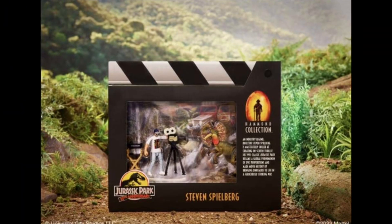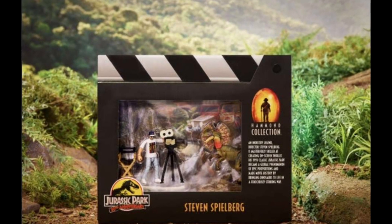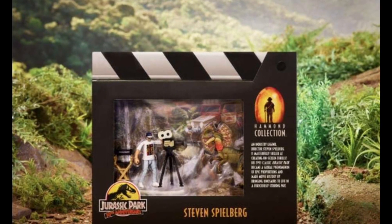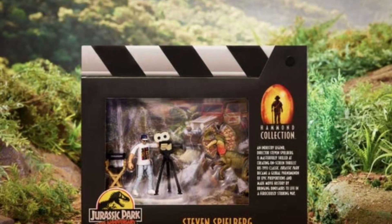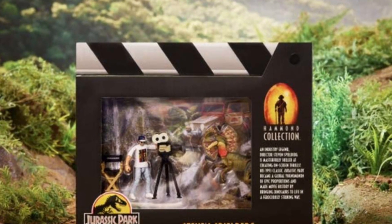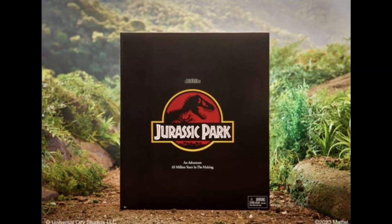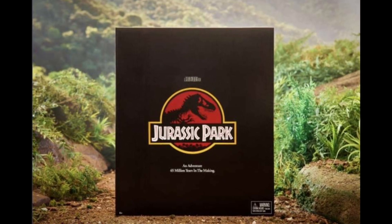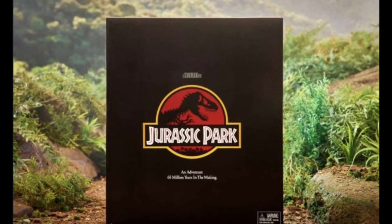I'll have to wait and see on opening day and make my decision quickly, because I know it will be selling out incredibly fast. But what is not to love about this set? Sure, we already have the Hammond Collection Dilophosaurus so it's a repeat — I wish there was something new about it. It does come with a stand, but Steven Spielberg is very awesome.